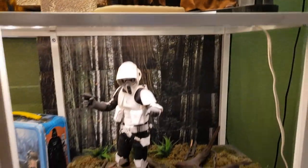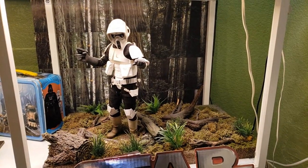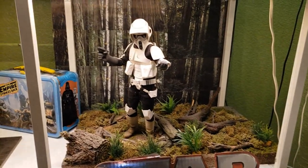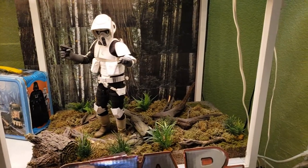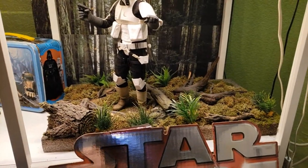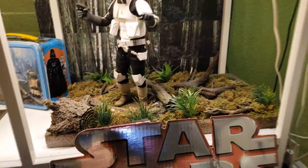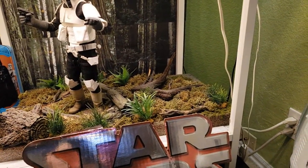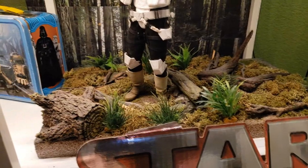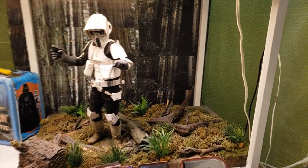Coming down here is my Sideshow Collectibles Biker Scout with a little indoor environmental diorama I built myself. The backdrop is a mishmash of pictures I printed from the California Redwood Forest to give it a background. The landscape is made from accessories he came with, like this log, plus some train set accessories and fish tank plants that make the ferns look about one-sixth scale. It's not a super designer diorama but I think it looks pretty good.